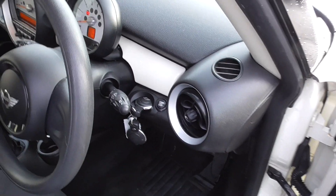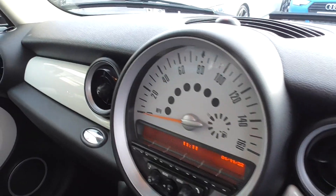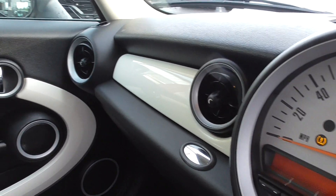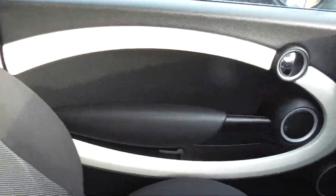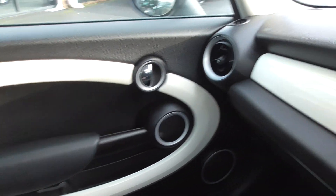The white trim follows through onto the dashboard all the way through. There's a lovely larger screen. We've got two keys, the book pack, and the service book. It's a lovely, lovely car with a six-speed gearbox. There are a couple of minor little marks on the cloth seat, but nothing that would detract from purchasing the car. And I can smell it's not been smoked in, which is a major thing when you're buying cars.